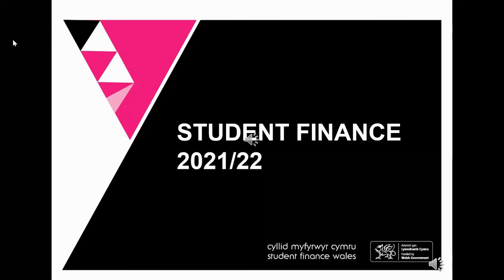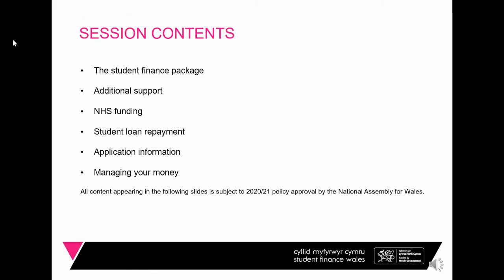Welcome to today's presentation on student finance on behalf of the Welsh Government and Student Finance Wales. My name is Phil Lyons and I am your student finance advisor. What we will be discussing today is the student finance package — the money available to students for their fees and living costs.